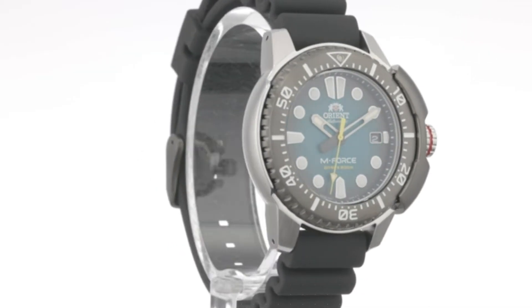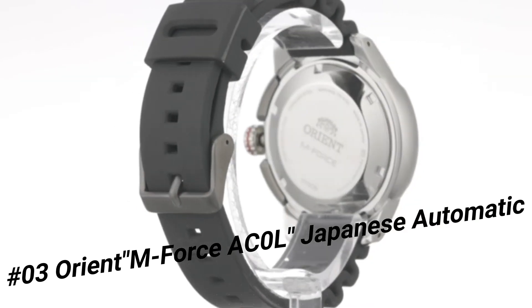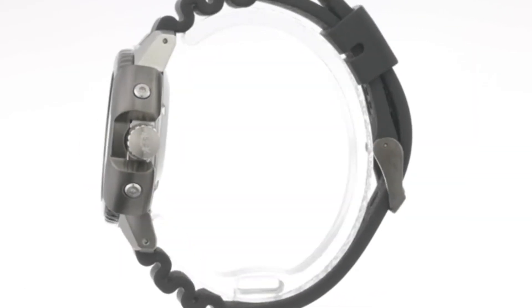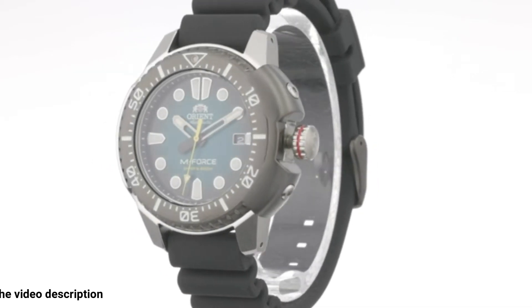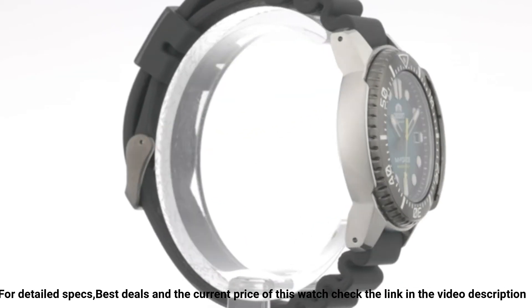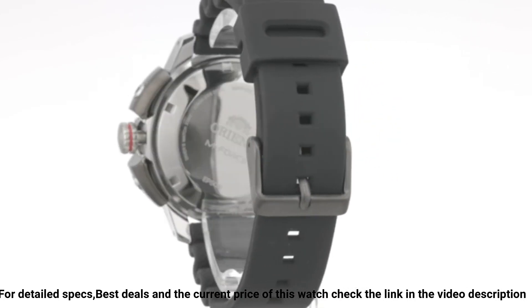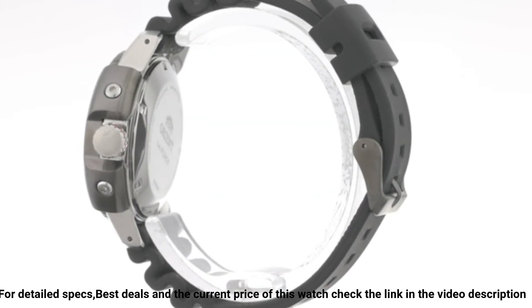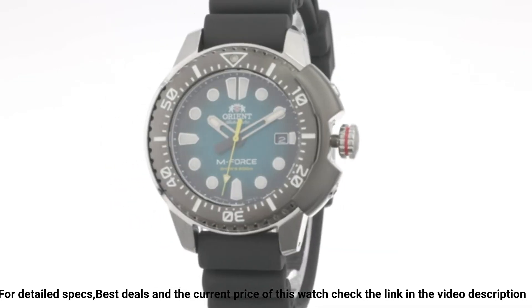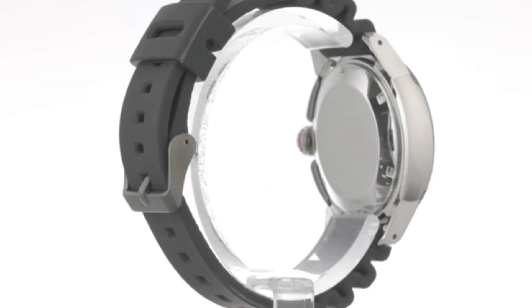Number 3: Orient M-Force AC-0L, Japanese automatic/hand-winding 200M ISO 6425 Diver's Watch. This M-Force fits the bill perfectly — it's one of those watches that looks great in person instead of just in the product picture. Dial window material type: sapphire crystal. Display type: analog. Clasp: double locking fold-over clasp. Case material: stainless steel. Case diameter: 45 millimeters. Case thickness: 13.2 millimeters. Band material: stainless steel. Band size: unisex. Band width: 20 millimeters. Band color: silver.